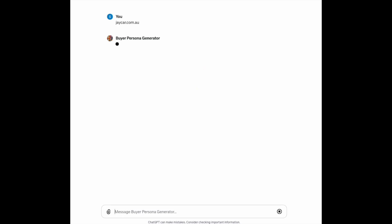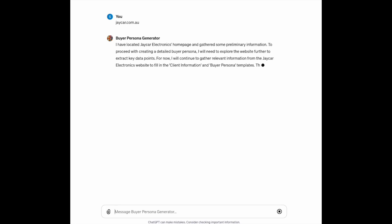The first one we've created is a buyer persona generator — a tool we've been using all year. You can see there, all I've done is dump in a web address of a store that I frequent a lot. This one's been a bit stop and start in that I've had to type 'continue,' but that doesn't happen with the updated version.